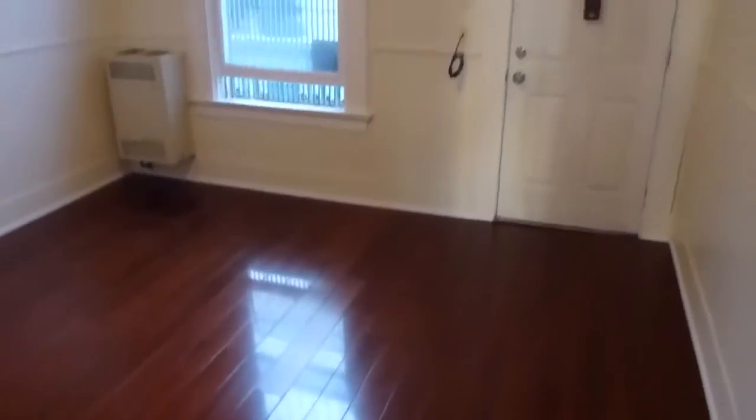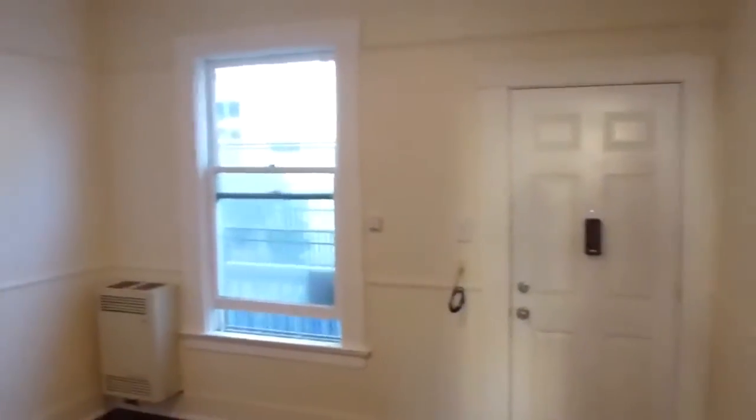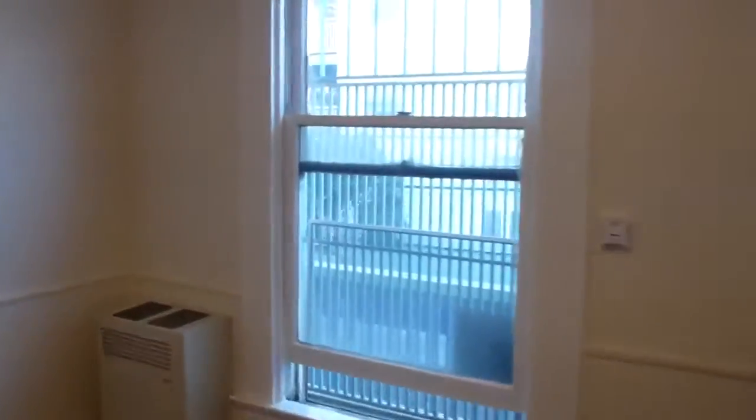This is the first room. It's the front door and a window looking out at some condos across the street. It's got a wall heater that looks relatively new. There's some wood paneling, pretty high ceilings, newer lighting, and new wood floors throughout.